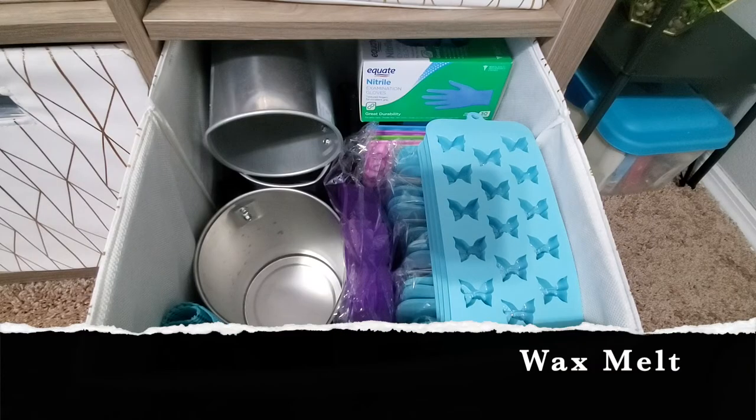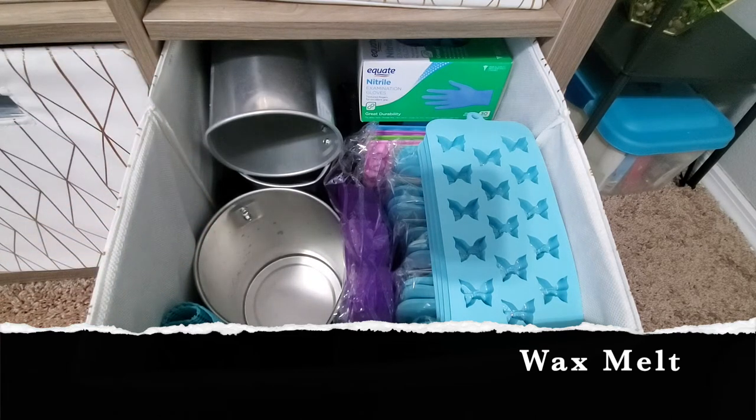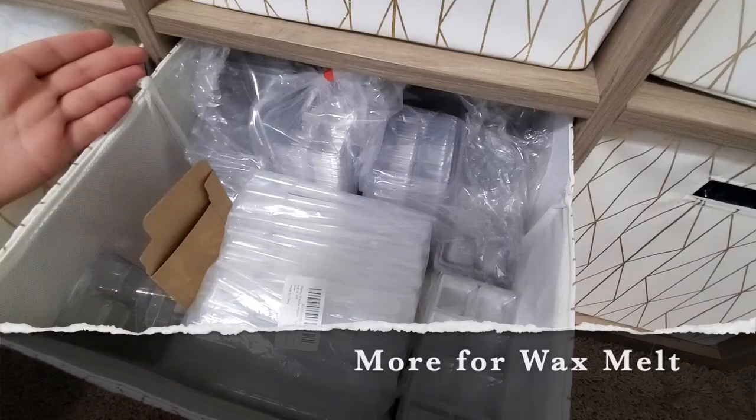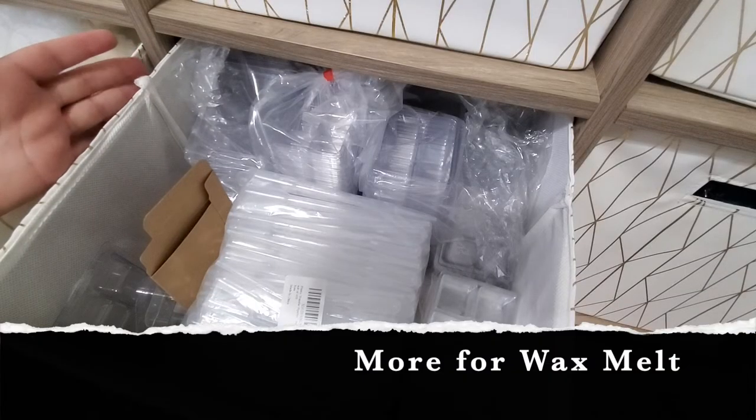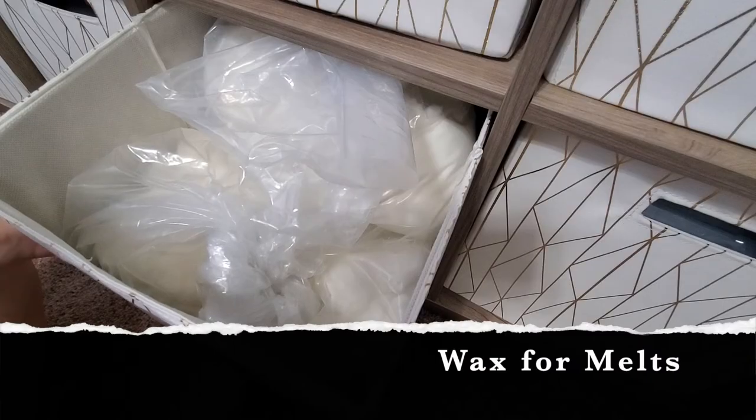Up here in this basket I have more wax melt items — things I use for melting the wax, some molds, some gloves. This is a newer, bigger one I haven't used yet so I need to clean it out first. The next basket has more packaging for wax melts — I'll link it all down below. These baskets are mostly for storage, just to keep things nice, tidy, and organized.